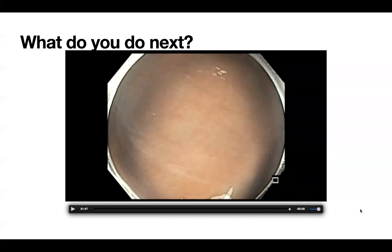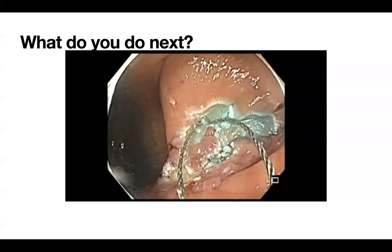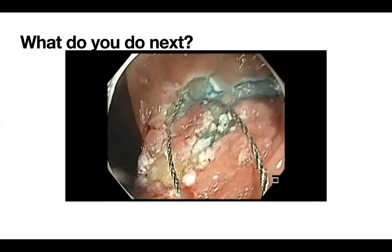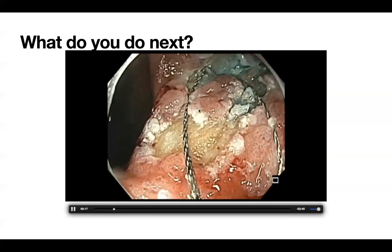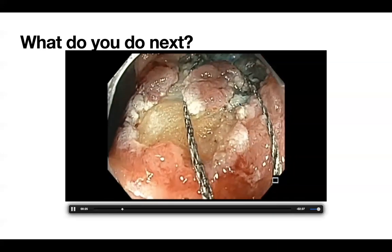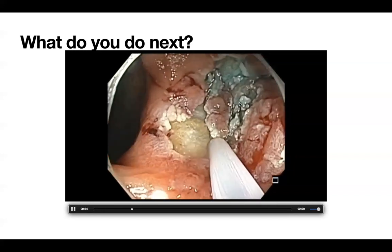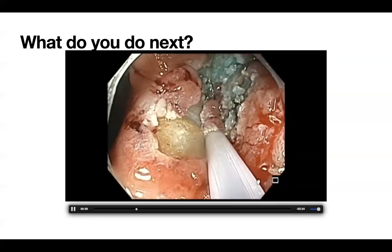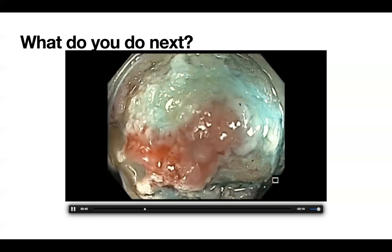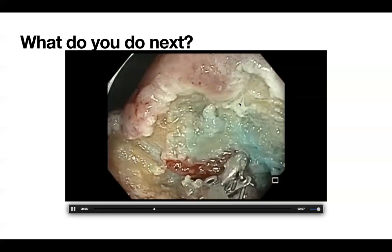Now that we created a nice island, we wanted to see if we could cut it with a snare. Sometimes it works — if the polyp is not tethered too much, you can get underneath that area and try to close. You need a small snare; you cannot use a 15 or 20 millimeter snare. It was still tethered, so it really did not work as anticipated. We went back to hot biopsy avulsion and picking at it one piece at a time.